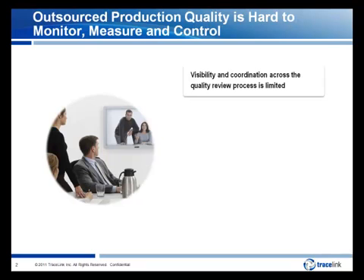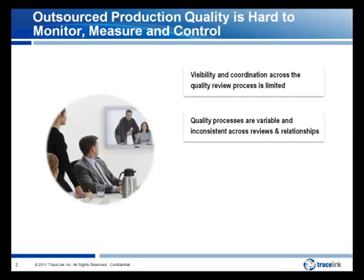This creates inefficiencies and inconsistencies in how information is exchanged across partners and makes it difficult to track review status. Second, quality processes are variable and inconsistent across review types and production relationships. This makes it difficult to build predictable and repeatable quality review processes across relationships.